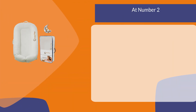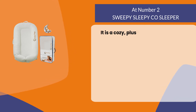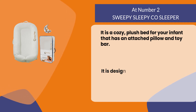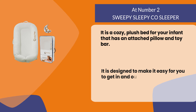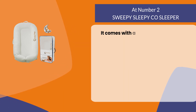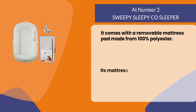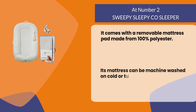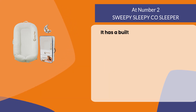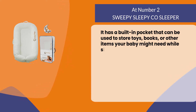At number 2: the Sweepy Sleepy Co-Sleeper. It is a cozy, plush bed for your infant that has an attached pillow and toy bar. It is designed to make it easy for you to get in and out of bed with your baby. It comes with a removable mattress pad made from 100% polyester, and its mattress can be machine washed on cold or tumble dried on low heat. It has a built-in pocket that can be used to store toys, books, or other items your baby might need while sleeping.